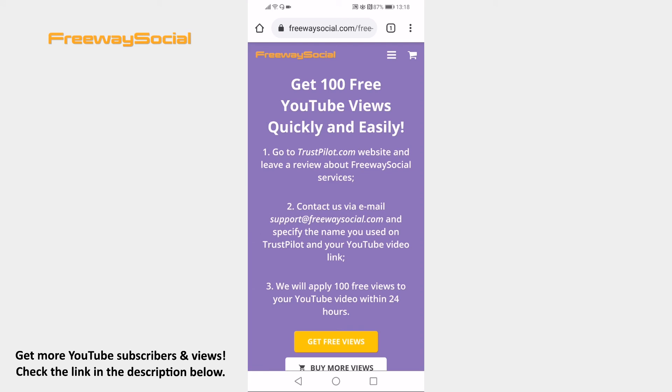I hope this guide was helpful and you were able to instantly get 100 YouTube views. Don't forget to like this video and visit us at FreewaySocial.com.